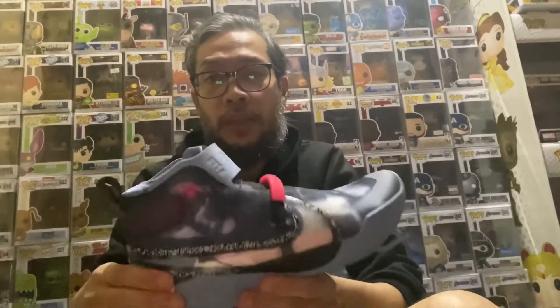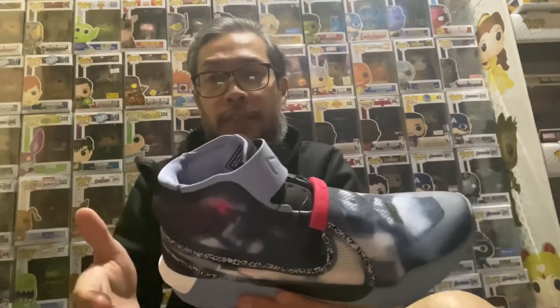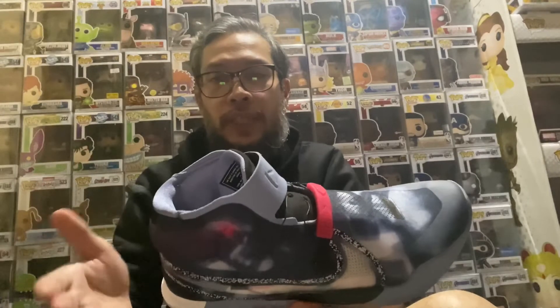This shoe costs 9,900 pesos — close to 10,000 pesos. The colorway is Blue Hero, from Titan 22. I got this just this year, two days after Kobe's passing. I just had to get this shoe — it was an accidental purchase, but you know, who else doesn't love Kobe?